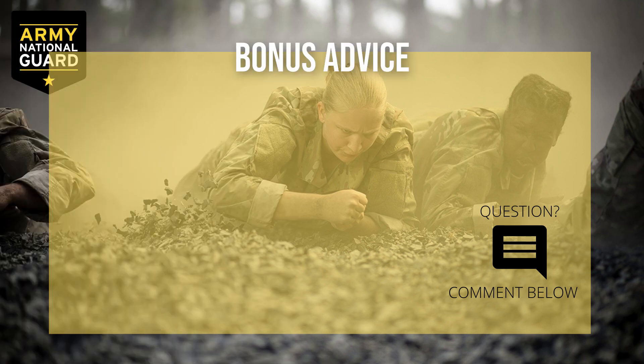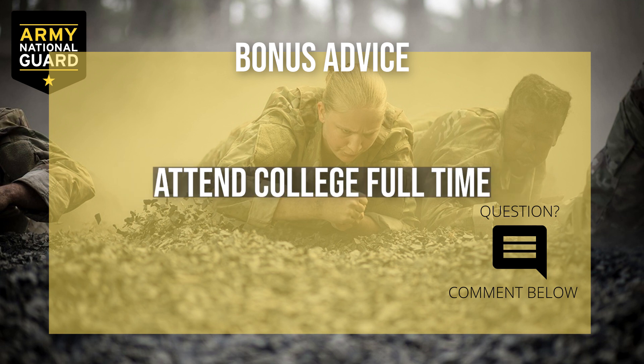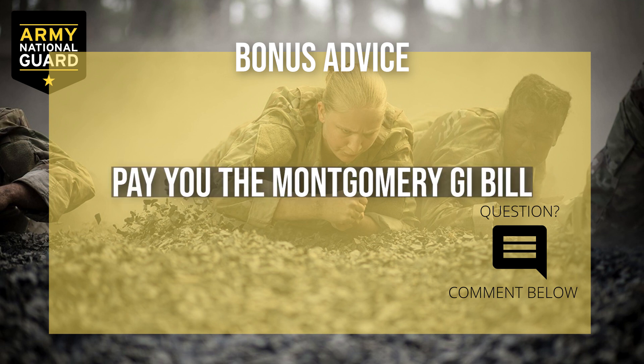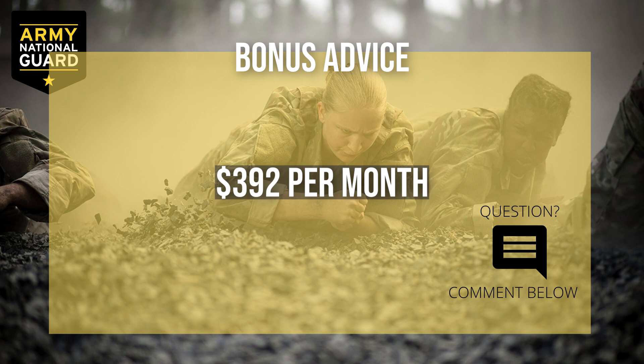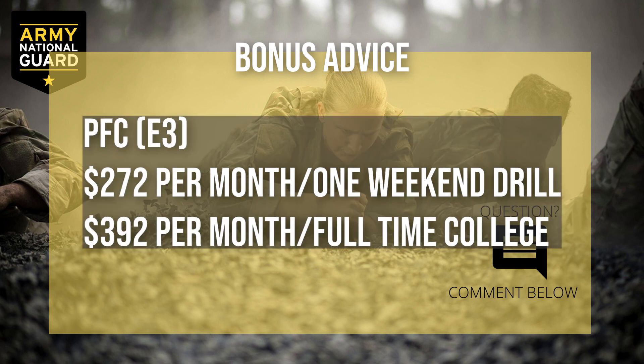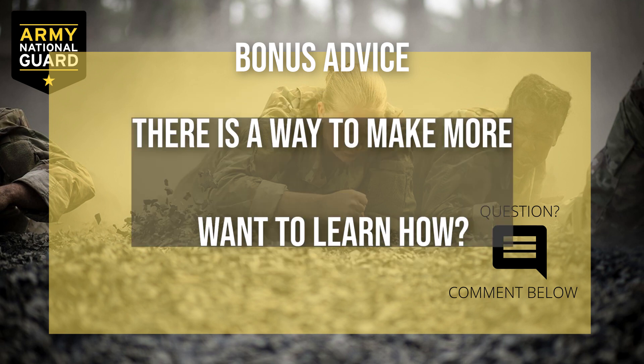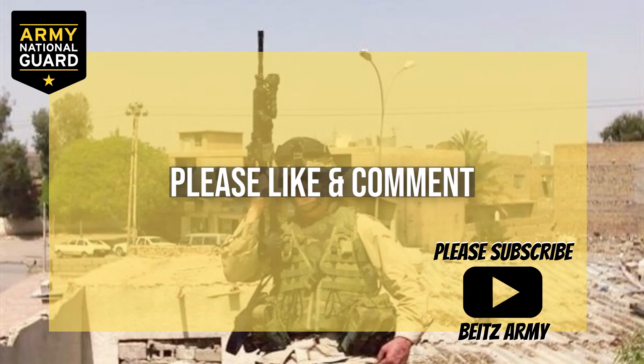Here's the bonus advice I mentioned. In the Guard, you work one weekend a month, but you can increase your monthly earnings tremendously if you attend college full-time. The Guard will cover your college tuition and pay you the Montgomery GI Bill, which is currently $392 a month deposited into your bank account. So as an E3, you make $272 a month for your one drill weekend. Add the $392 GI Bill and you're making $664 a month working only two days — that's $332 a day, or almost $42 per hour. And there's a way to make even more than that — comment below if you want me to elaborate.